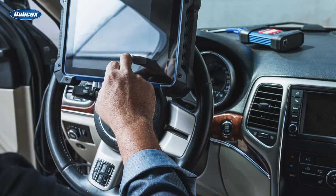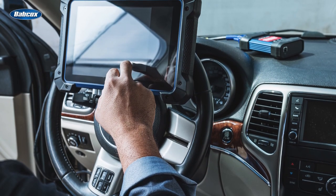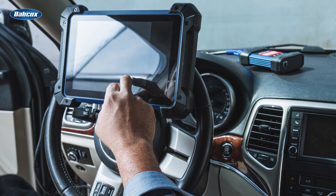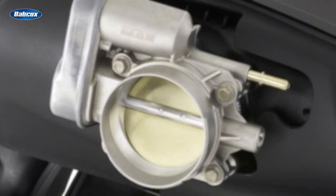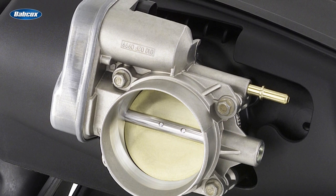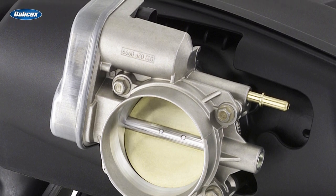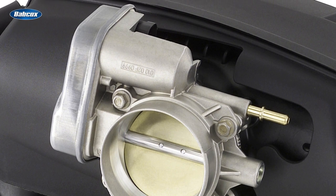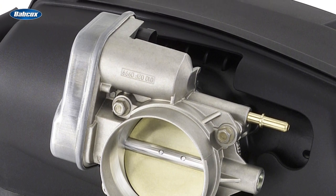Here are a few things you should know when selling a replacement electronic throttle body. First, ask the customer if they have a scan tool that's capable of bi-directional control — a simple code reader won't work for this job. Also keep in mind that many electronic throttle bodies are installed in plastic intake manifolds, so it's a good idea to sell the customer a new throttle body seal, as well as any other seals or gaskets they'll need to get the job done.